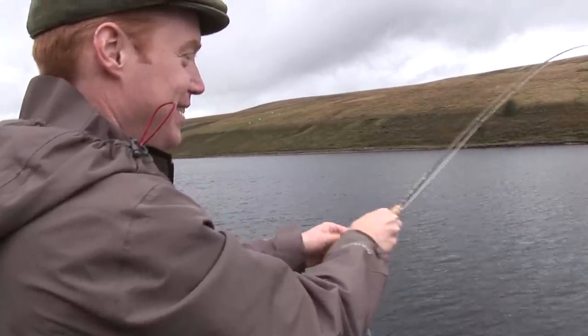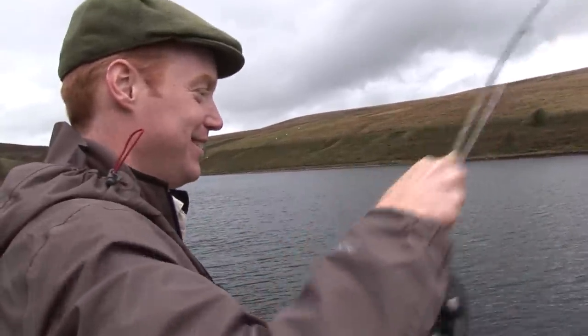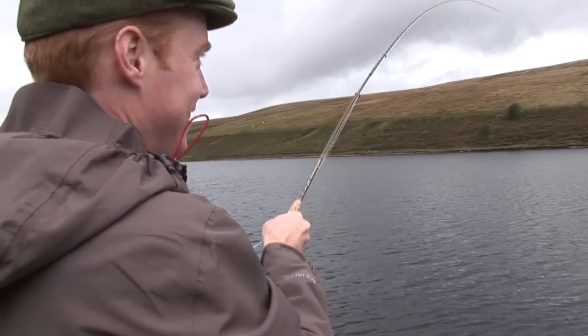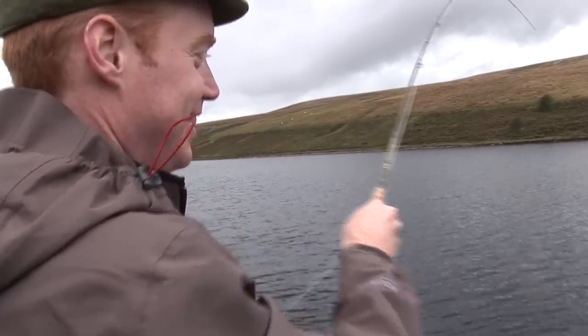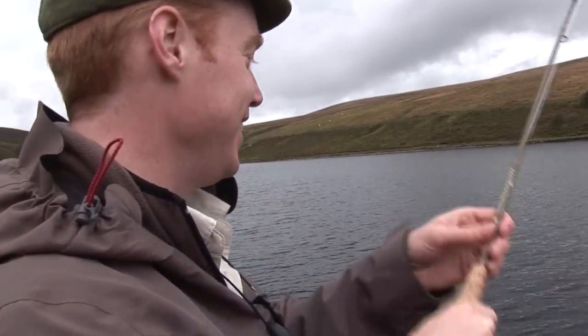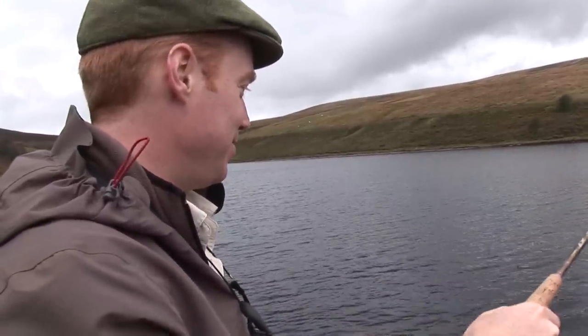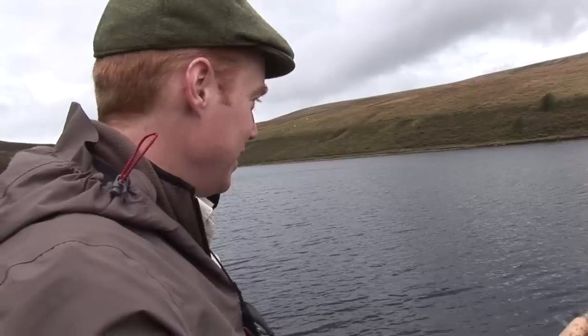Just missed one a couple of casts before that — had one on and he just came off. So hopefully we should now find out what fly he's taken. He's on the dropper — I've got a point fly on the dropper, a buzzer on the dropper, and he's taken the point one which looks a bit like a cormorant type thing, but I don't know what it's called actually.